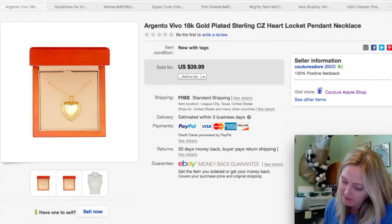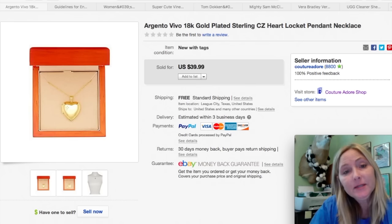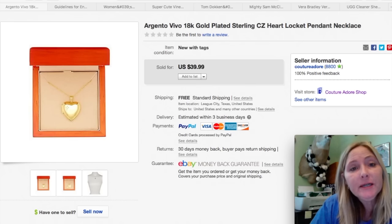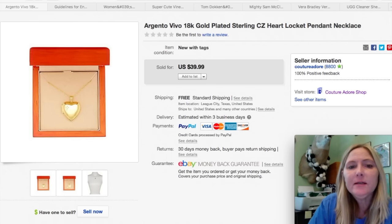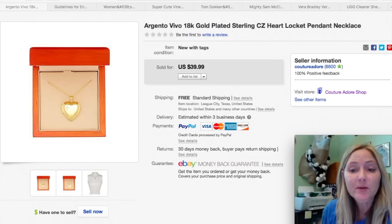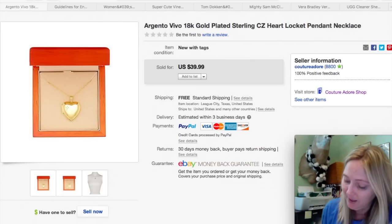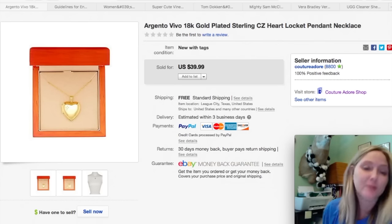The next item is a necklace — a retail arbitrage experiment. I paid about $6.80 for it. The title reads Argentino Viva 18 carat gold plated sterling CZ heart locket pendant necklace. It paid off — it sold for $39.99. So there's a good bit of profit there. I'm hoping to bring you guys a video on retail arbitrage soon so I can help you learn more about that.